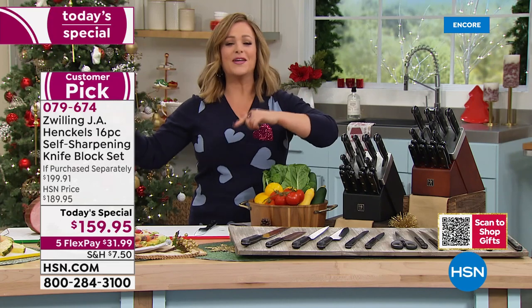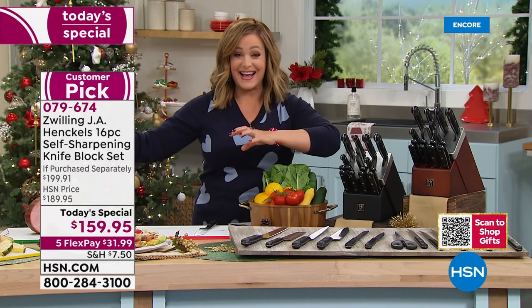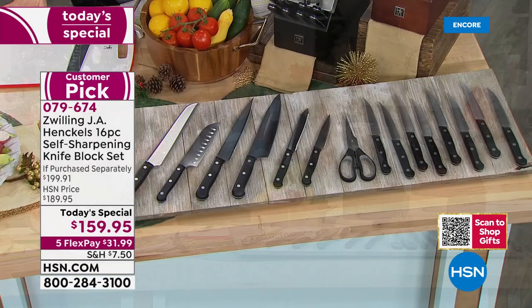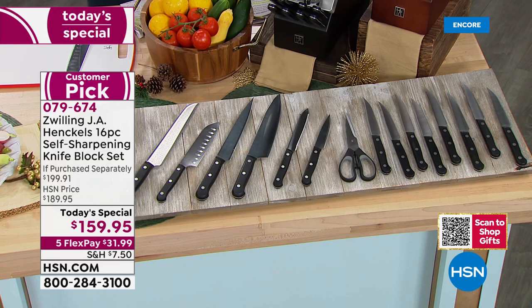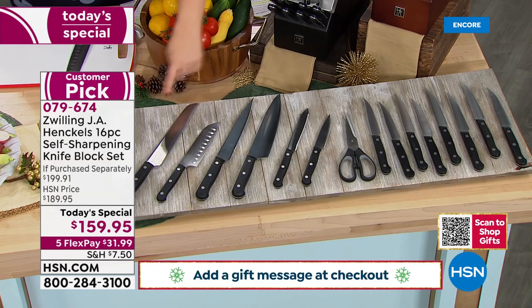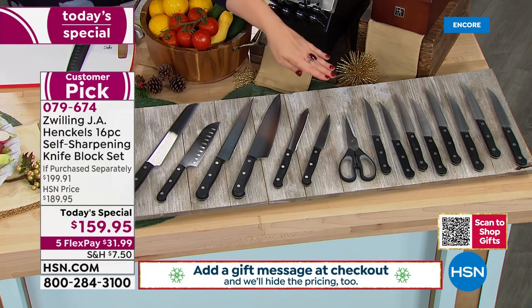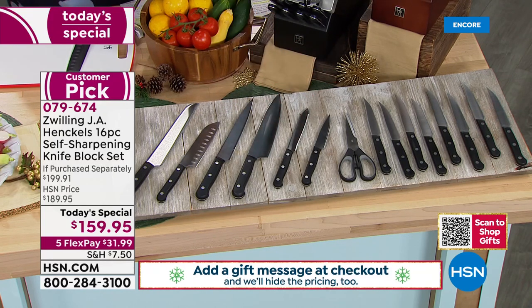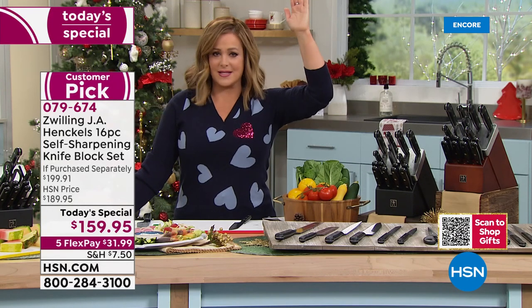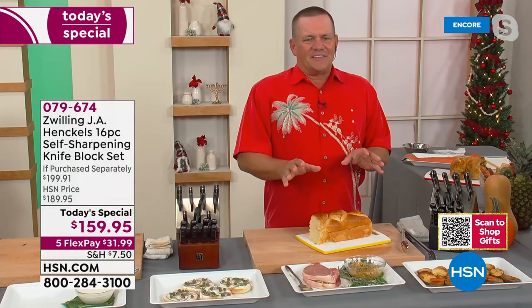This is our big 'Let's Cook for the Holidays' event — you'll be seeing Chef Curtis Stone, Wolfgang Puck, and Emerald Lagasse back at HSN. We're expecting a full and complete sellout. The last time we did a set similar to this was 2019 and sold every last one. So join us today — six of the most important knives, eight steak knives for the first time ever, the shears, and the self-sharpening block. Item number 079674.